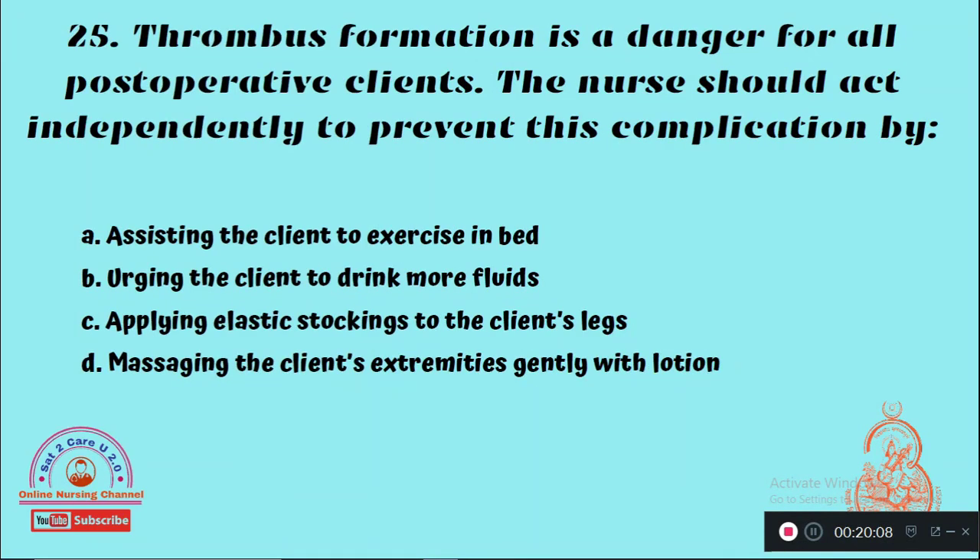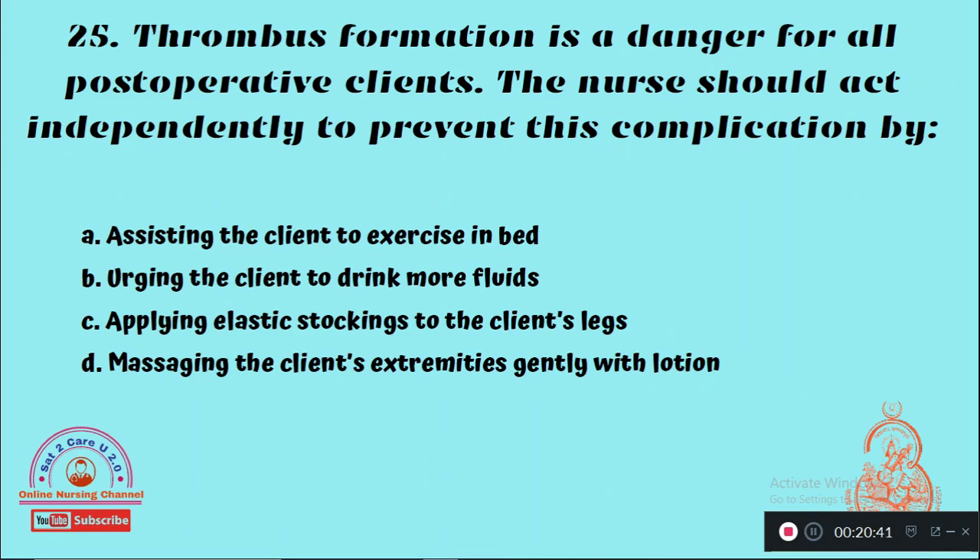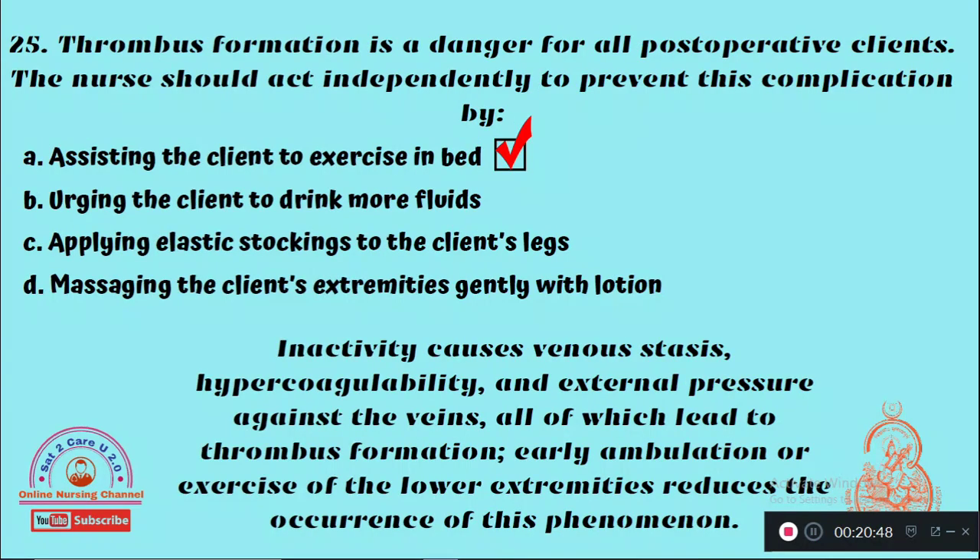Question 25: Thrombus formation is a danger for all post-operative clients. The nurse should act independently to prevent this complication by — Option A: Assisting the client to exercise in bed, Option B: Urging the client to drink more fluids, Option C: Applying elastic stockings to the client's legs, Option D: Massaging the client's extremities gently with lotion. The right answer is Option A — the nurse should assist the client to exercise in bed.